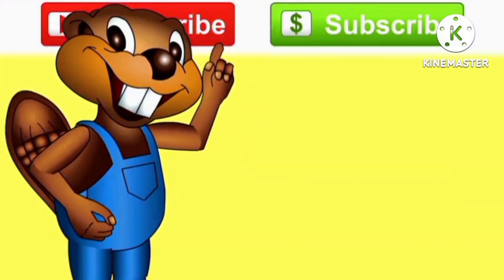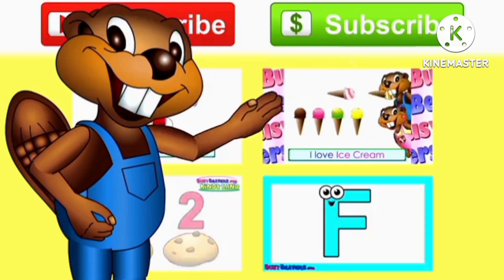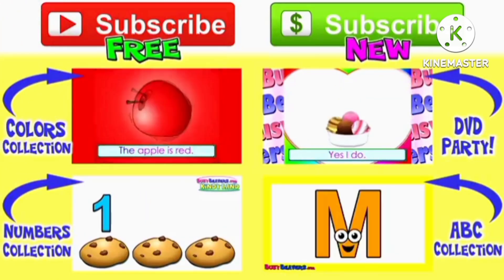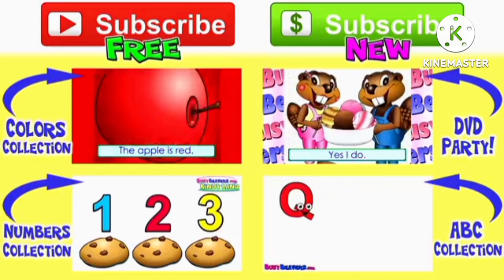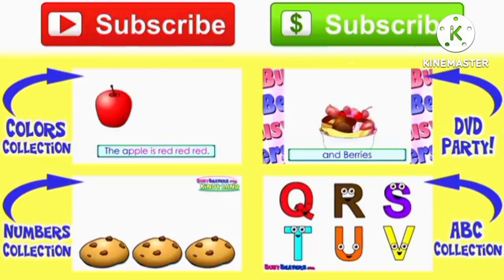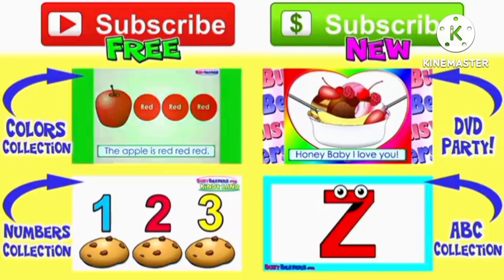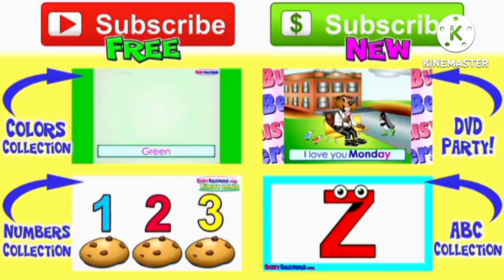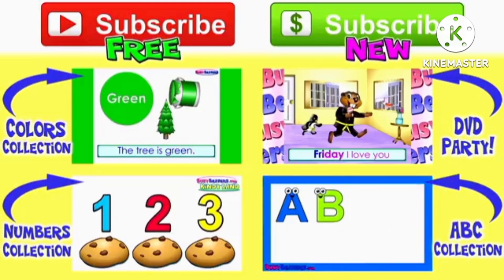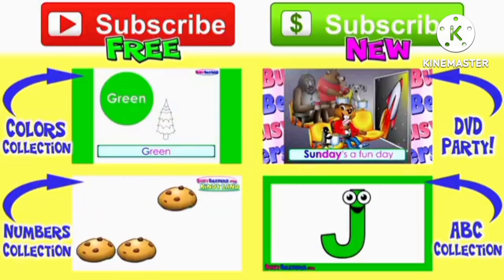Subscribe to our channels to keep in touch. And check out these other cool Busy Beavers videos. We'll see you next time.